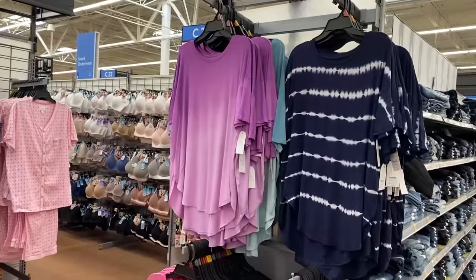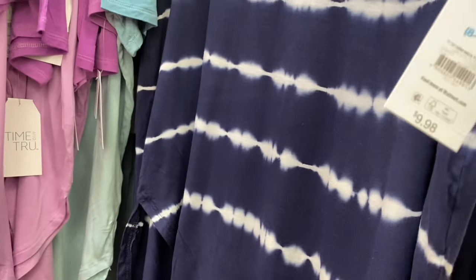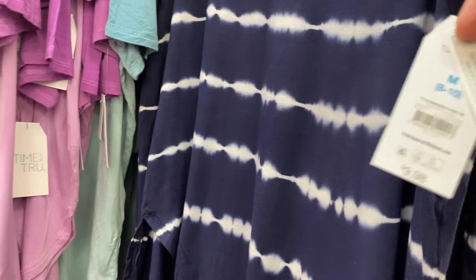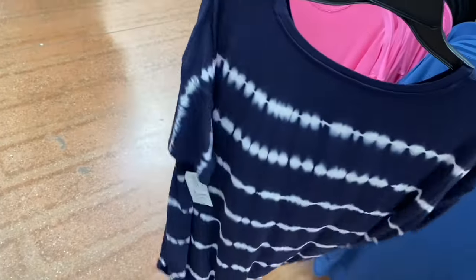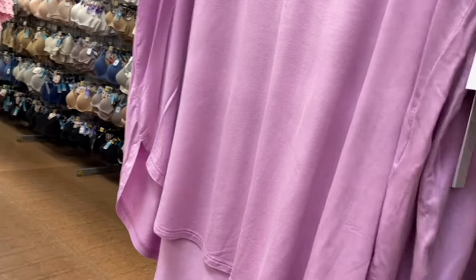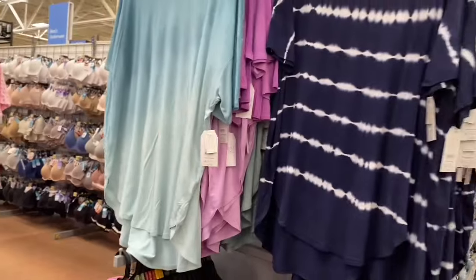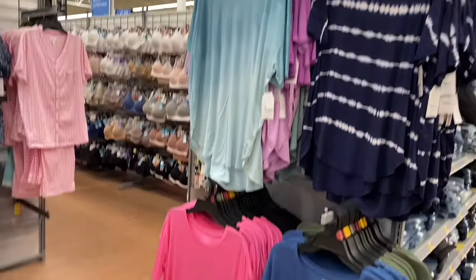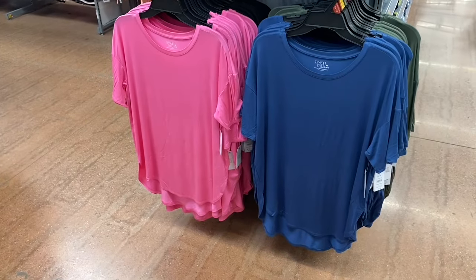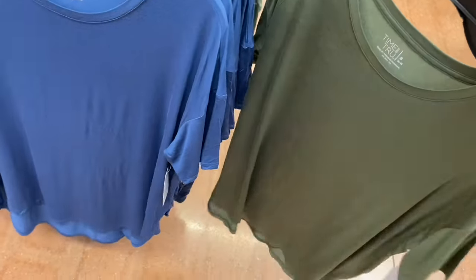They brought these shirts back - these are the tunic length ones. They usually make them in solid color and tie-dye. Short sleeve crew neck tunic tee, $9.98, so they're pretty reasonable. This one has tie-dye throughout, so cute. This one is like an ombre tie-dye by Time and True, extra small to 3XL. There's tie-dye and then solid color options. You can also get that green one, and down here they have solid colors in blue, pink, black, and green.